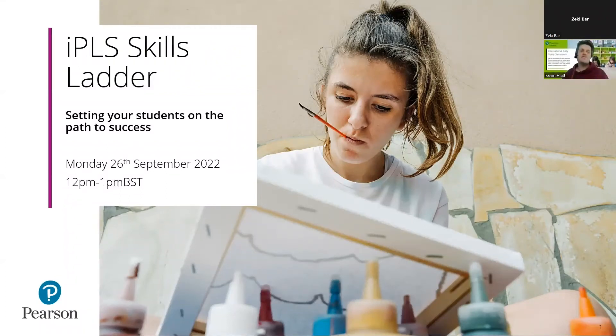Hi everyone, and welcome to the IPLS Skills Ladder webinar. You're going to be listening to myself and some of my colleagues talk to you about our new Skills Ladders in Foundation subjects for primary and lower secondary schools.